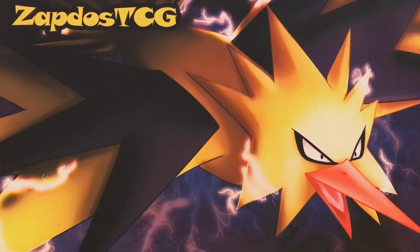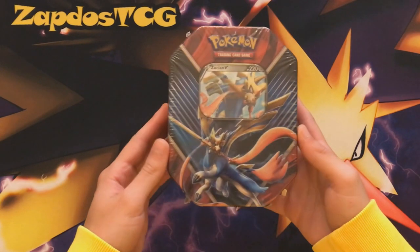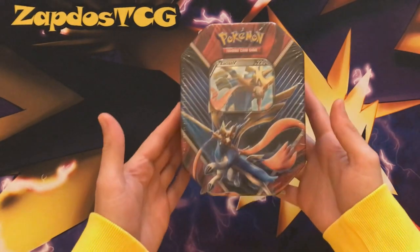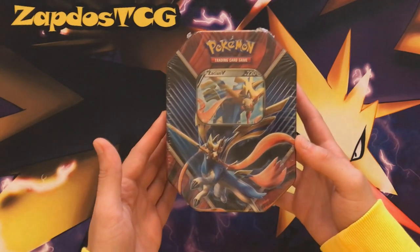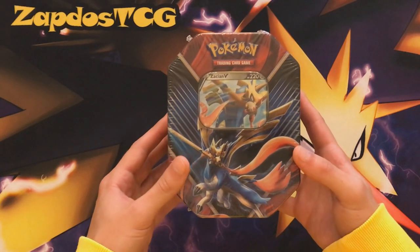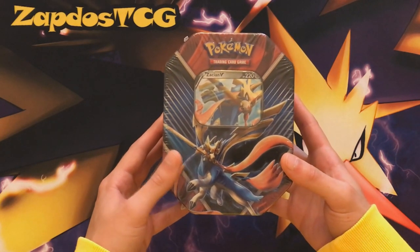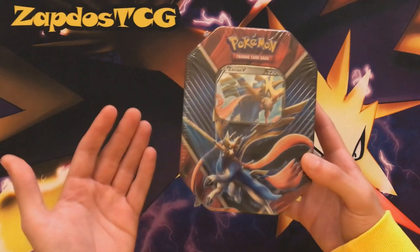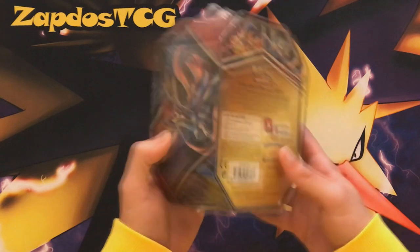What's up YouTube? It's ZapdosTCG here and welcome back to a TCG booster opening. People were suggesting I open more product so that's exactly what we're going to do. Here we have the Zacian V tin. It's great that the Pokemon Company releases good promo cards like Zacian V. Products like the Danny Trainer Toolkit and the Pikarom League Battle Deck are also good for new players getting into the game.